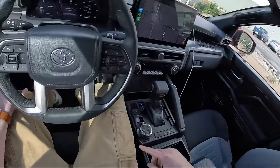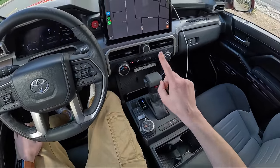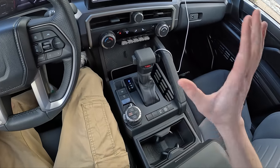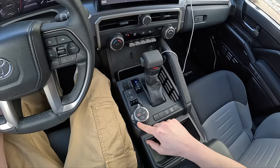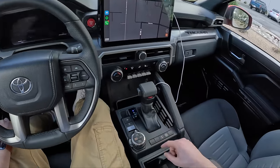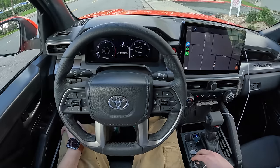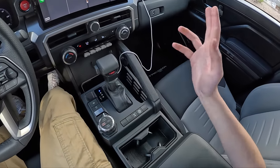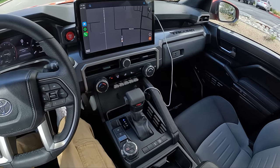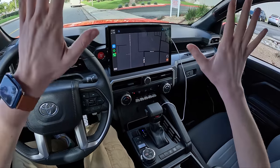As far as amenities here in the TRD Off-Road, we have a couple of things we didn't have in the SR5. The TRD badge is on our start button as well as our shift knob. But more importantly, we have this dial here which we can toggle for many different things — different drive modes: sport, normal, and eco. We can also use it for crawl control, towing mode, rear locker, as well as a sway bar disconnect. So a good amount of off-road amenities here in this truck.